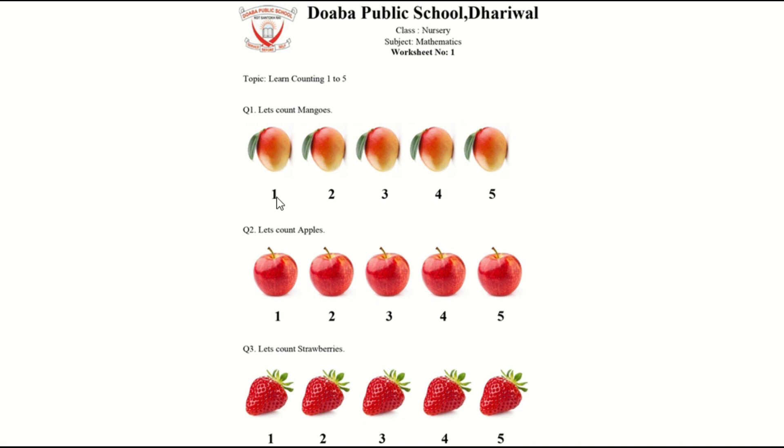1, 2, 3, 4, 5. Okay, now tell me what is this? This is an apple.